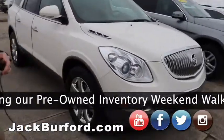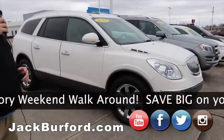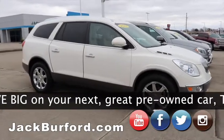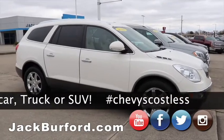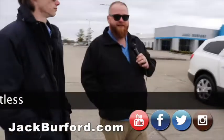And then we got our 2010 Buick Enclave. This is a super nice one — I seen a video somebody posted yesterday about this one. I think Greg did that one. But this is a really nice vehicle, loaded up. This is the top of the line for this model. If y'all want to know any more information about these vehicles, check us out at JackBurford.com.